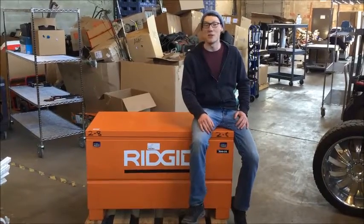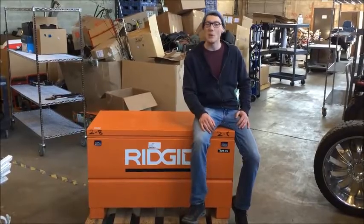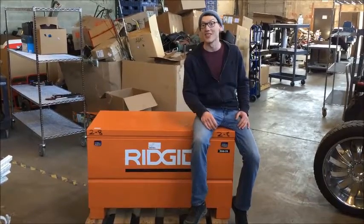Hey there bidders, Chad here with PropertyRoom.com and I wanted to share with you today's steal of a deal.